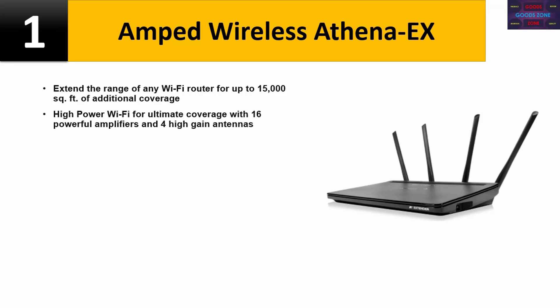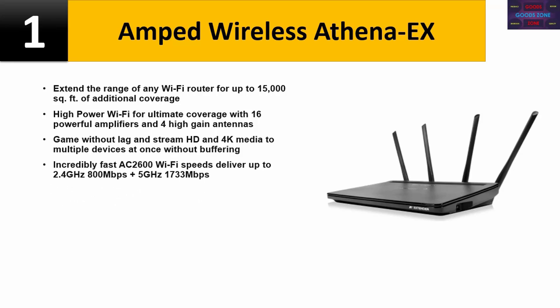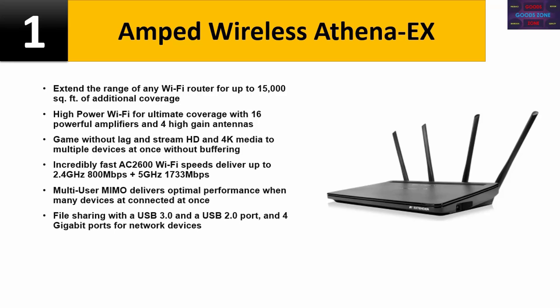Game without lag and stream HD and 4K media to multiple devices at once without buffering. Incredibly fast AC 2600 Wi-Fi speeds deliver up to 2.4 GHz 800 Mbps plus 5 GHz 1733 Mbps. Multi-user MIMO delivers optimal performance when many devices are connected at once. File sharing with a USB 3.0 and a USB 2.0 port, and four gigabit ports for network devices.